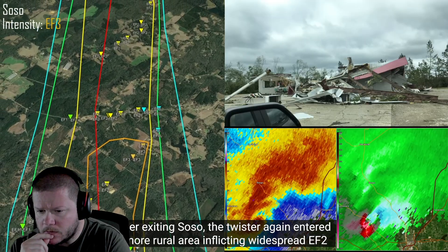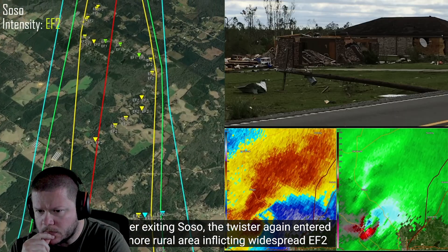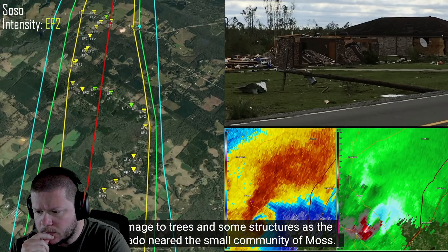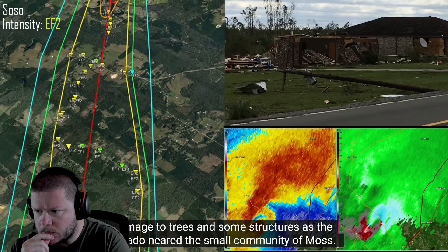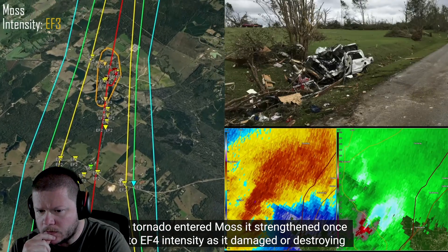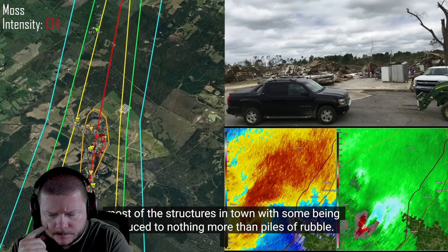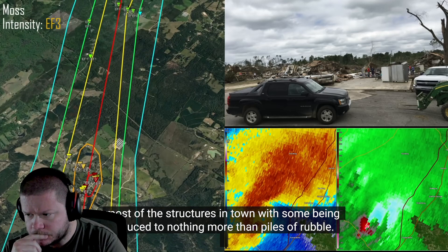After exiting Soso, the twister again entered a more rural area, inflicting widespread EF2 damage to trees and some structures as the tornado neared the small community of Moss. As the tornado entered Moss, it strengthened once again to EF4 intensity as it damaged or destroyed most of the structures in town, with some being reduced to nothing more than piles of rubble.